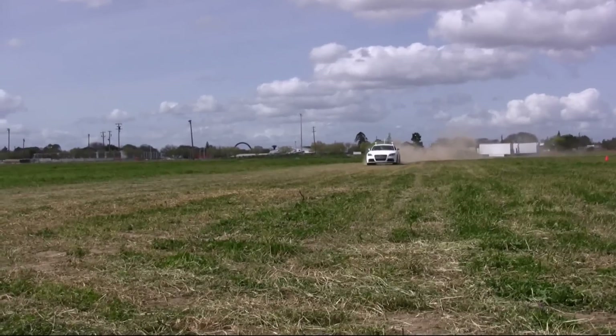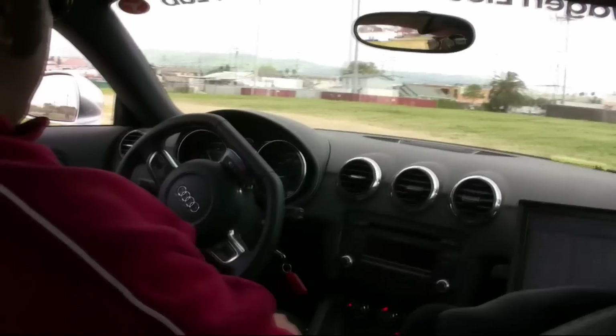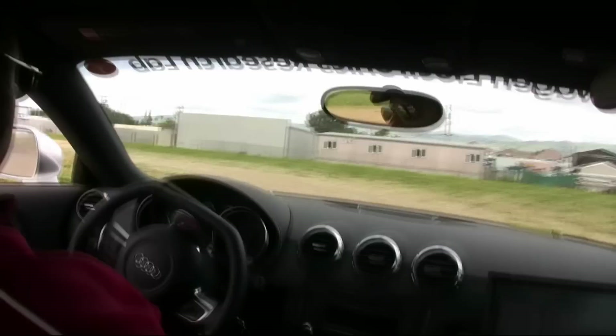What we're showing off today is our Pikes Peak TTS, which we've nicknamed Shelly. It's an autonomous racing car — a car that can drive itself at the very limits of its physical capabilities. Shelly is able to drive herself around a track.